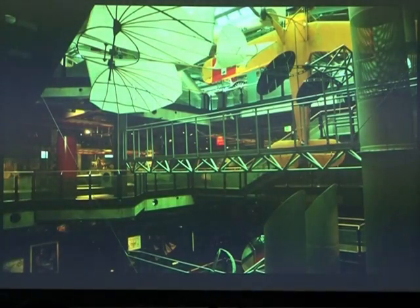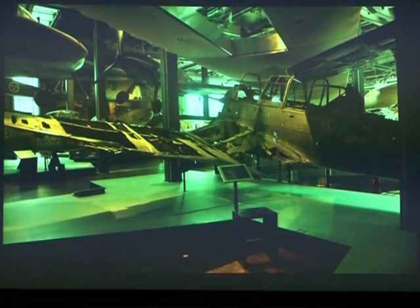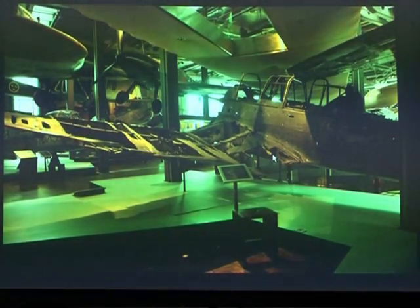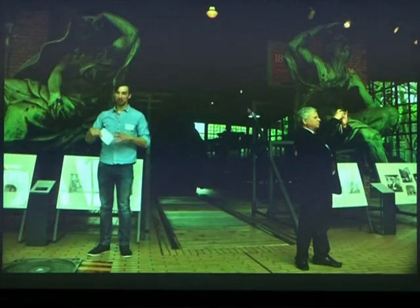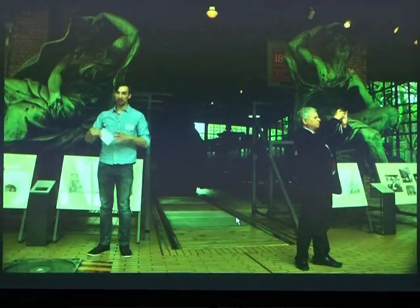The Science Museum houses marine, aviation, and space collections, including part of the Luftwaffe assembly. Then there is the Railway Museum, which has been relocated.